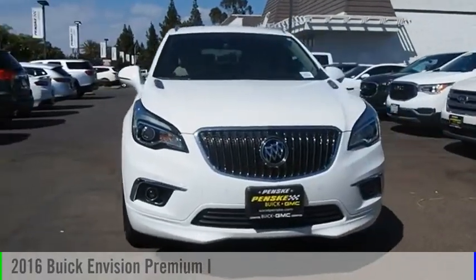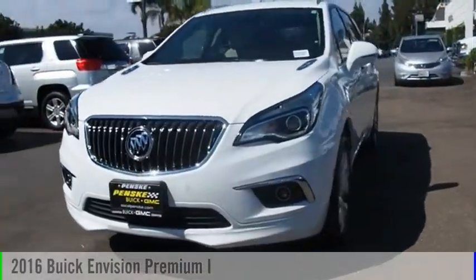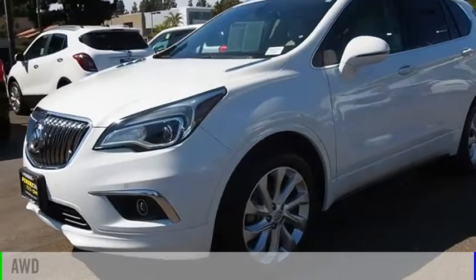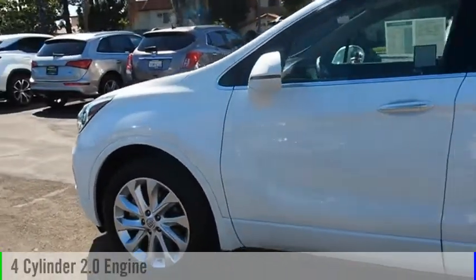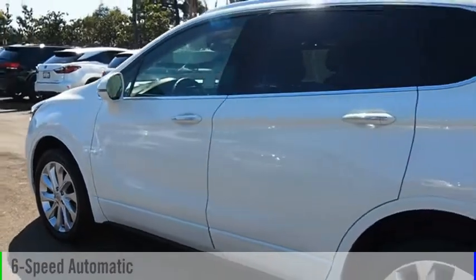Come test drive the 2016 Buick Envision. This vehicle is powered by an all-wheel drive, four-cylinder, 2.0 liter engine, and comes with a six-speed automatic transmission.